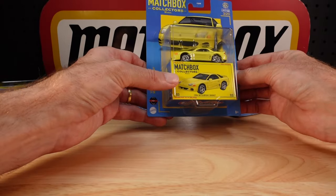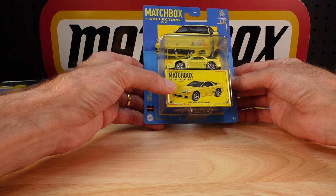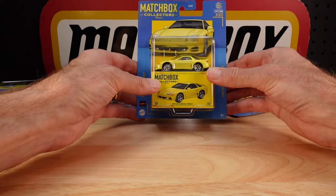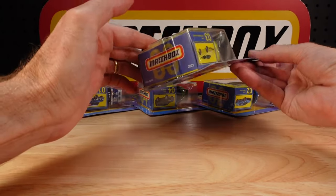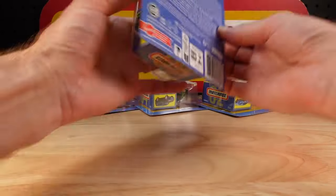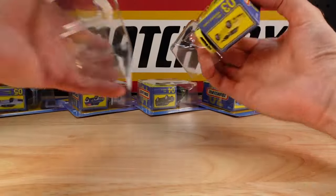First off, almost all of these castings I'm going to show you today are fairly new — meaning a couple of years around the traps — except one, but we'll get to that. Here is the 1994 Mitsubishi 3000GT at number three. There's the back — if you get any information whatsoever, freeze frame.